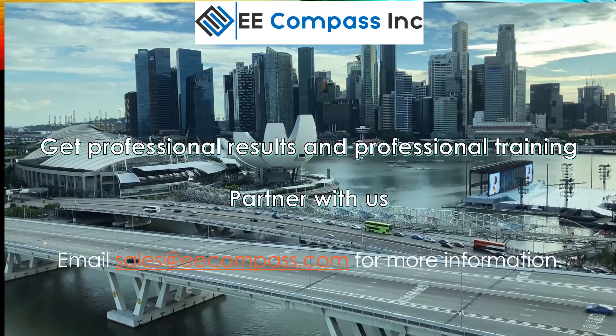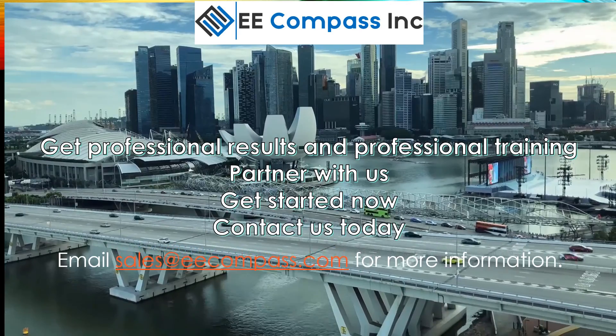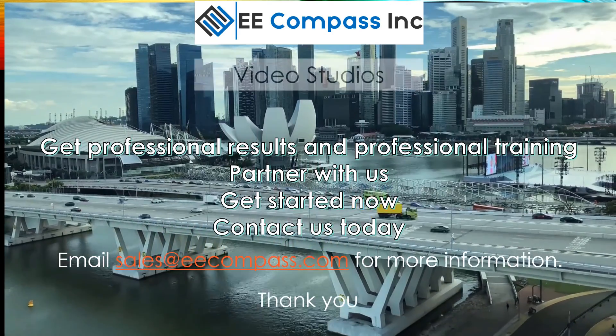Let us be your partner in converting your manuals into high-impact but affordable videos. Contact us today for more information.